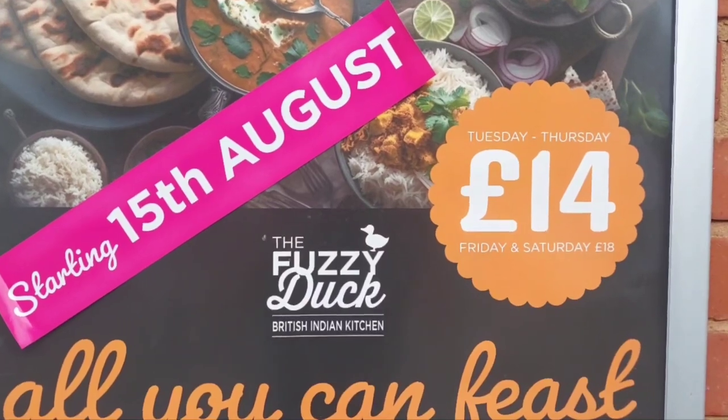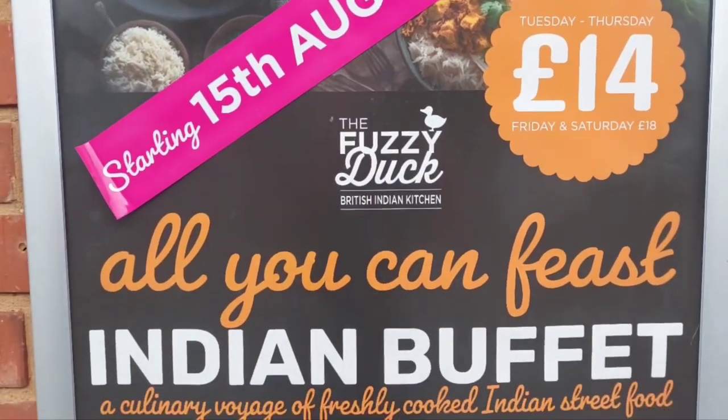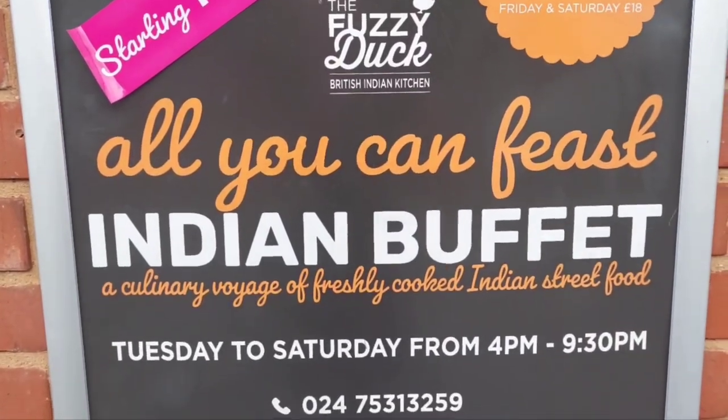So let's have a look at the sign. Tuesday to Thursday £14, Friday and Saturday £18 - all you can eat Indian buffet.